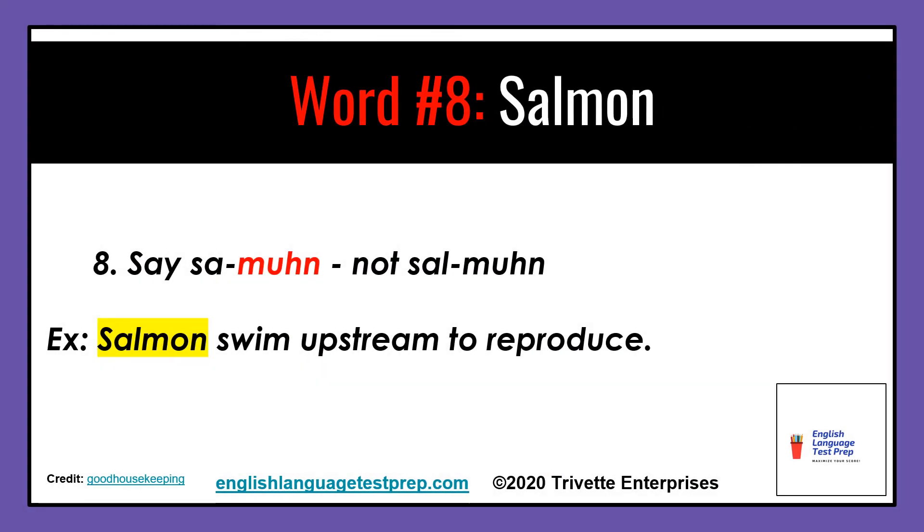Word number eight: say salmon, not salmon. The L is silent. Beware of silent letters. Example: Salmon swim upstream to reproduce.